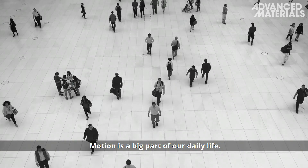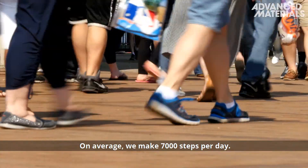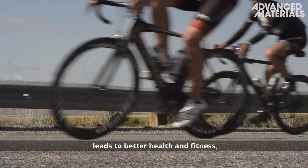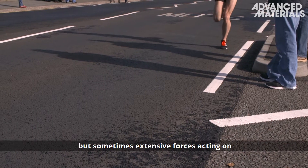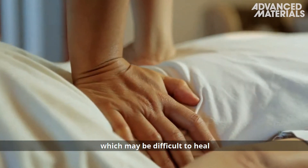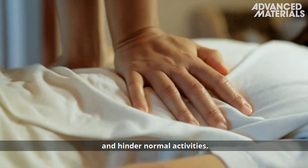Motion is a big part of our daily life. On average we make 7000 steps per day. We know that increased physical activity leads to better health and fitness, but sometimes extensive forces acting on our bodies can lead to injuries which may be difficult to heal and hinder normal activities.